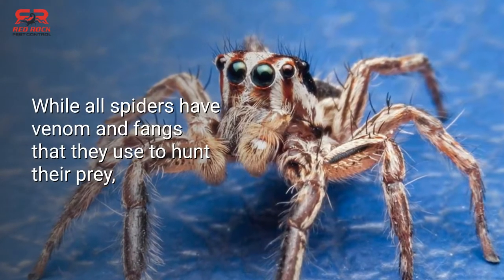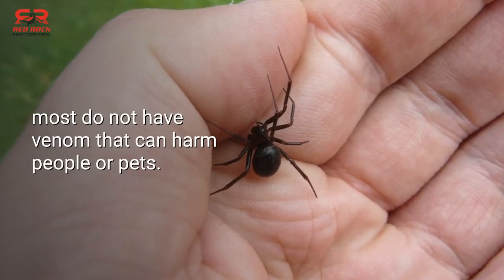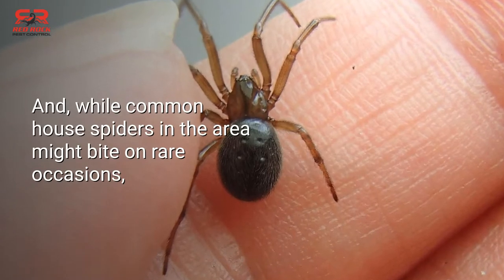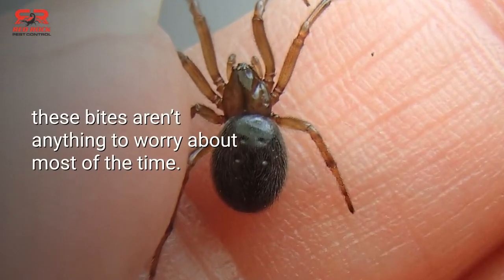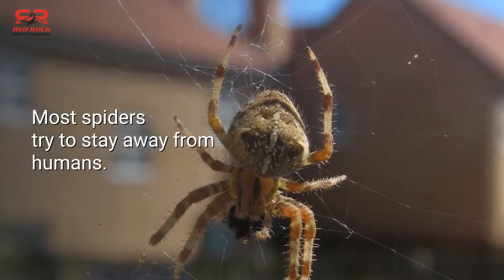While all spiders have venom and fangs that they use to hunt their prey, most do not have venom that can harm people or pets. And while common house spiders in the area might bite on rare occasions, these bites aren't anything to worry about most of the time. Most spiders try to stay away from humans.